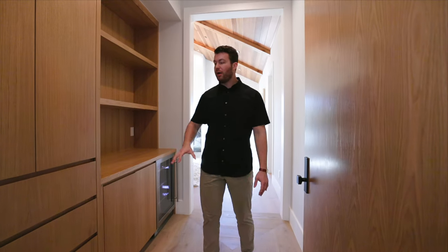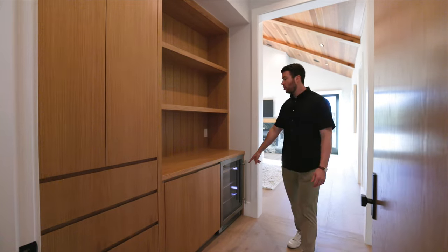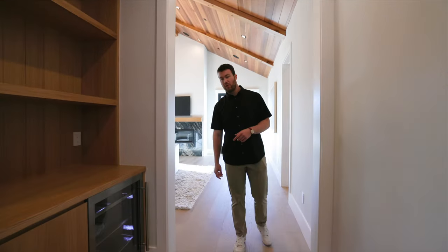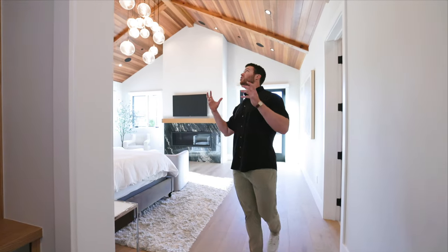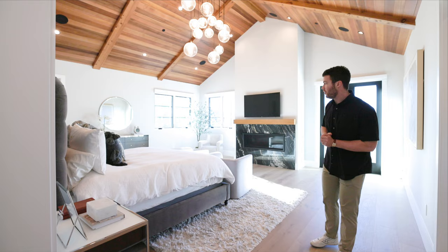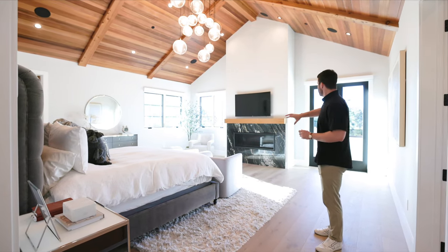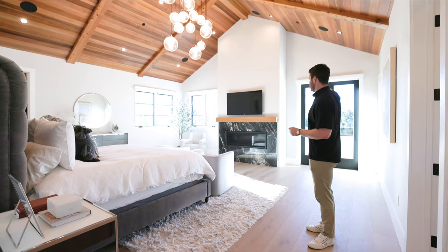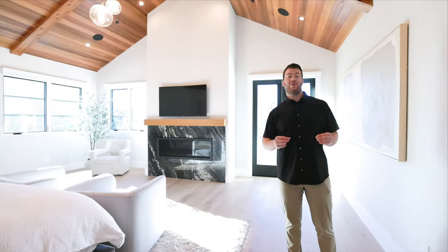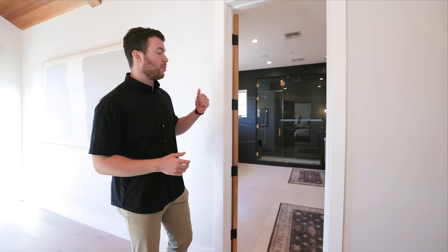I'm going to walk you first into the master bedroom all the way on the back side of the house. As you walk into the primary, you have a built-ins area for storage and even a drink cooler right here — if you're thirsty in the middle of the night you don't have to go downstairs. The ceilings are so beautiful, exposed open wood, super tall and vaulted. You've got a fireplace, a TV sitting area, so much natural light, and beautiful vistas off the back porch. This room is sweet.